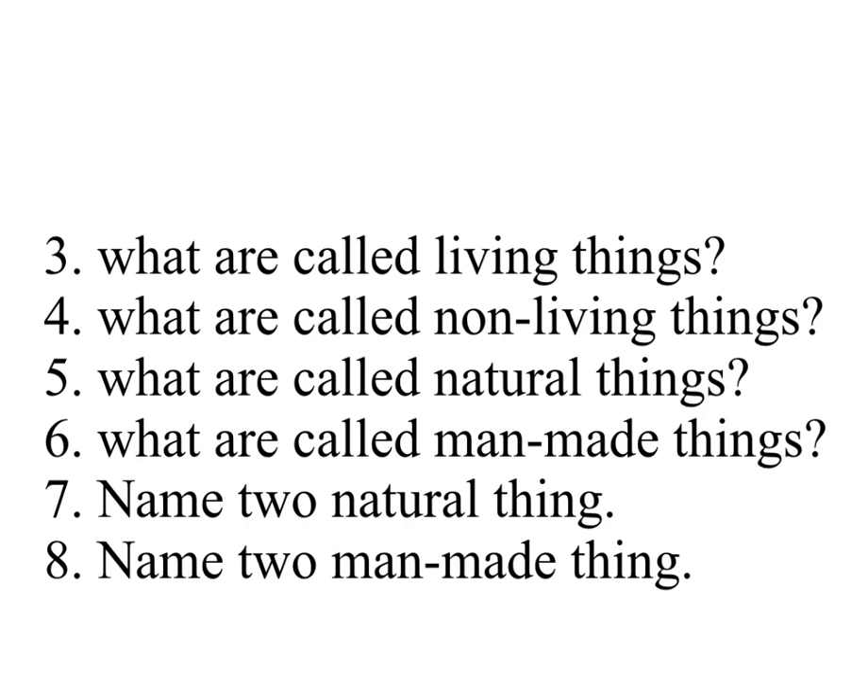Seven — Name two natural things. Answer: sun and moon. Eight — Name two man-made things. Answer: car and books.